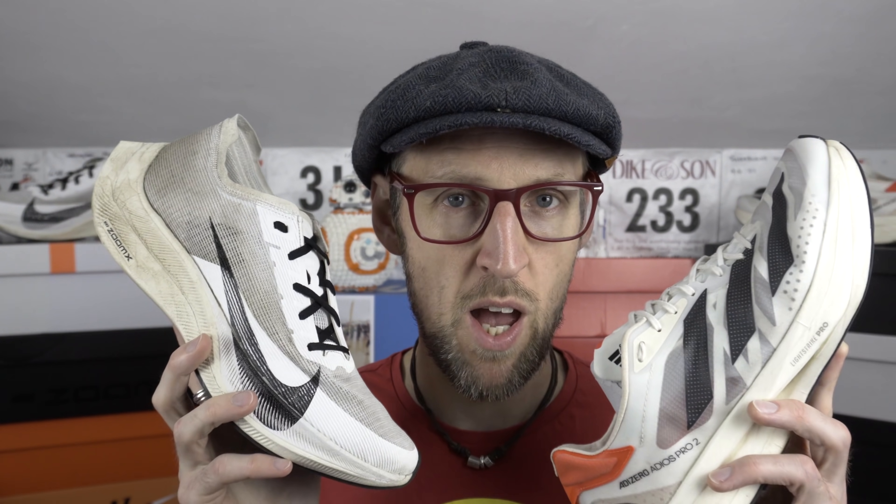Neither of these two uppers retain an awful lot of moisture, which is ideal, certainly if you're running in the UK. I'm going to call it a draw on upper. Midsole now.